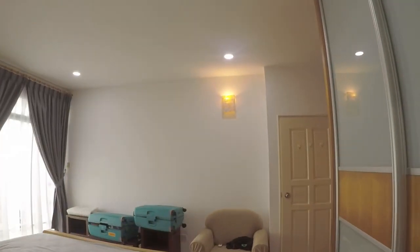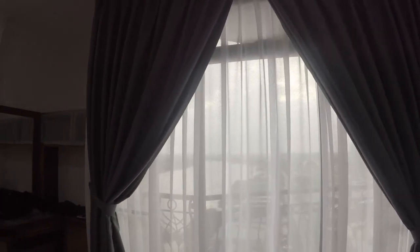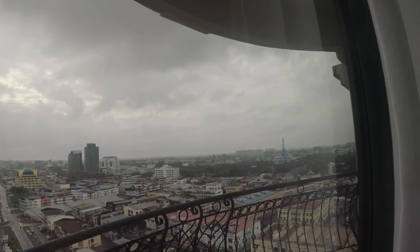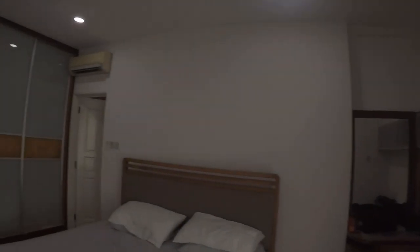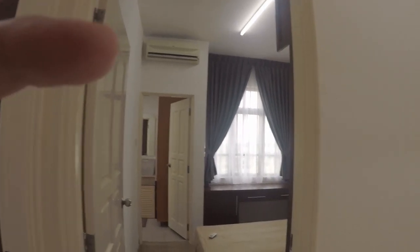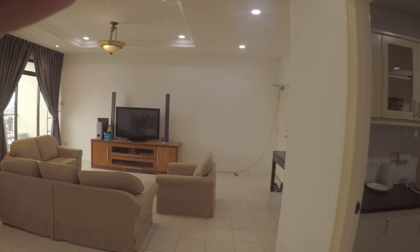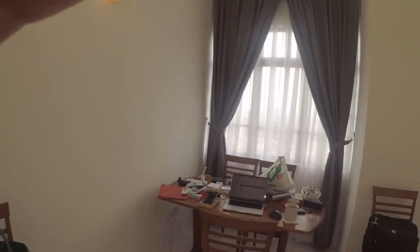This is the same balcony we were on before — it's just so big that it covers two rooms. Pretty cool. The doors are really nice too, because these are solid doors, not any kind of hollow interior doors. Really nice. And that's the other air con unit there. That's about it — really nice.